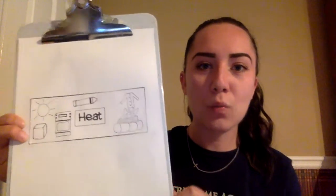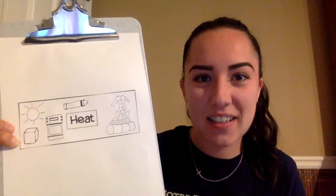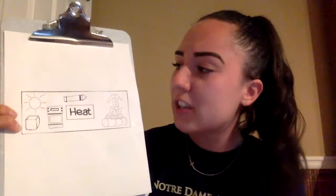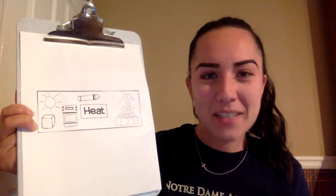Let's look. I have a couple pictures on this sheet of paper and we need to decide if any of these things produce heat — if they make things get hotter. So let's look at the first one: the sun. Is the sun hot? Does it make heat?